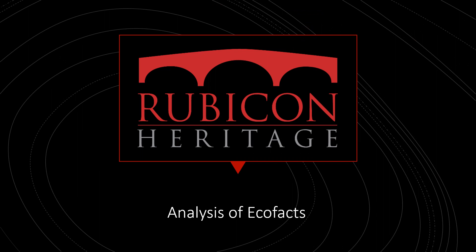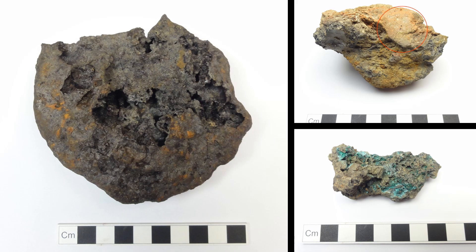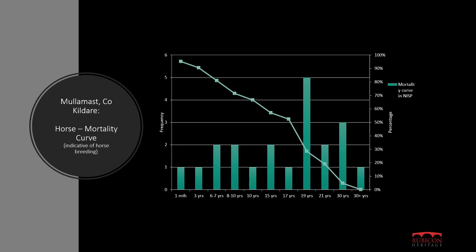Samples retained from excavations can include soil samples, industrial waste or metallurgical slags, animal bone, and wood or timber. These also require processing and cataloguing before they are sent out to specialists. Analysis of industrial waste can tell us about the type and range of industrial activities carried out at a site, including different types of metalworking, glassworking and other high temperature processes. Analysis of animal bone provides information about diet and economy — what the inhabitants of the site were eating and the types of livestock they maintained.